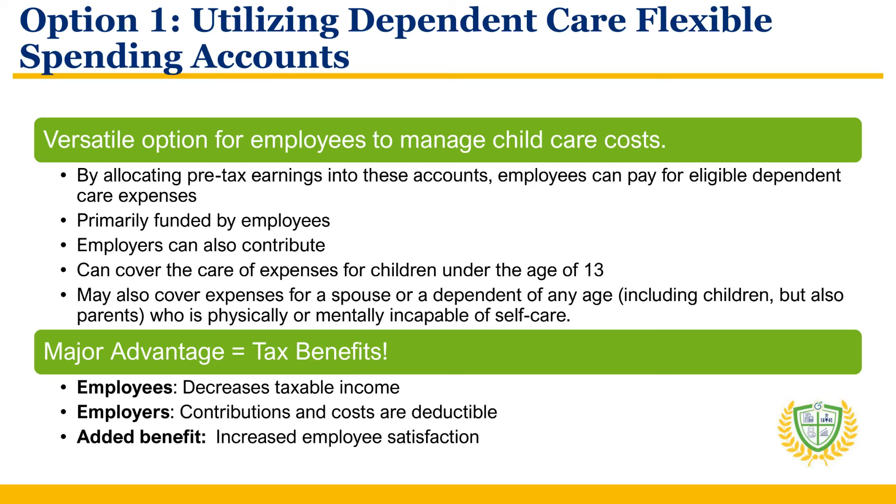The major advantage of Dependent Care FSAs lies in their tax benefits. Employees' contributions decrease their taxable income. The numbers can add up. In 2024, the annual contribution limit is $5,000 for individuals or married couples filing jointly, and $2,500 for a married person filing separately. For employers, the attractiveness of Dependent Care FSAs is in their dual role as a tax-efficient benefit, since the contributions and costs are deductible, and as a tool for increasing employee satisfaction by addressing a major family concern.